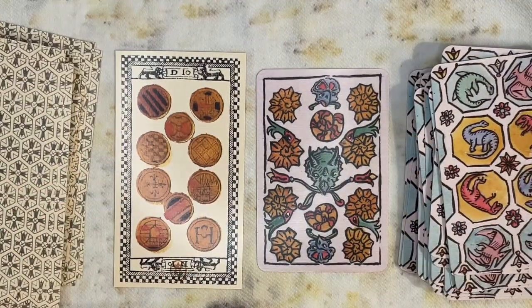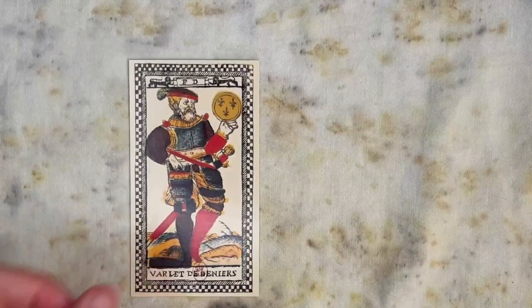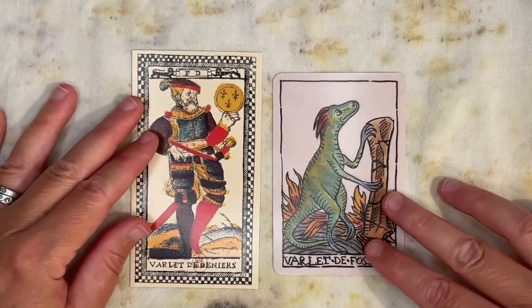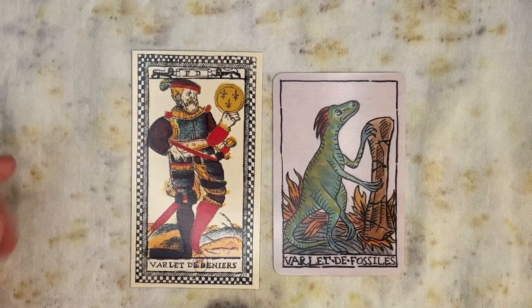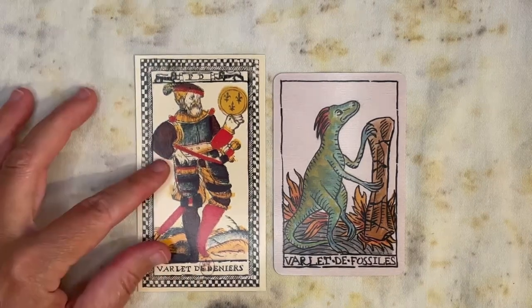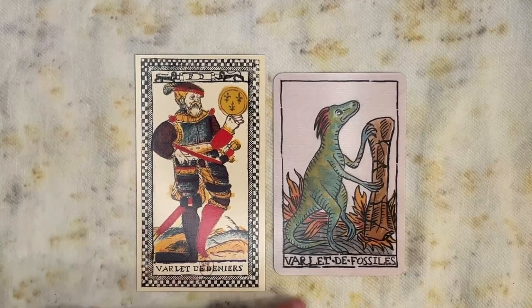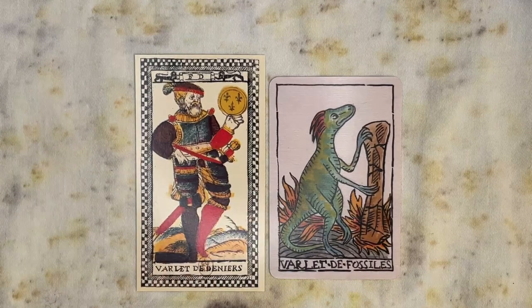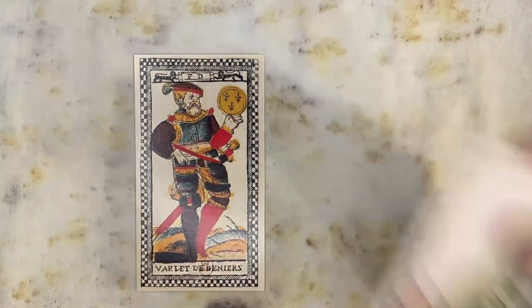I have additional proof of the Tarot of Paris's influence on the Dinosaur de Marseille: in the Tarot of Paris, the pages or valets are spelled 'varlet' — V-A-R-L-E-T — which would be a misspelling, and she has copied that, so all of her pages are also varlets. She doesn't mention it in the booklet, but the influence is definitely there.